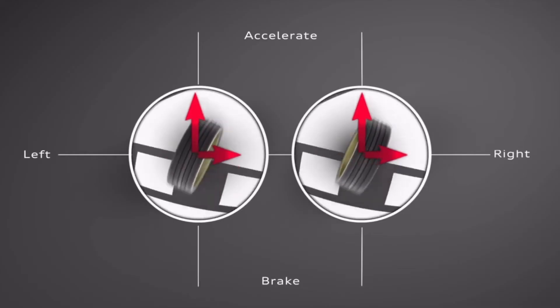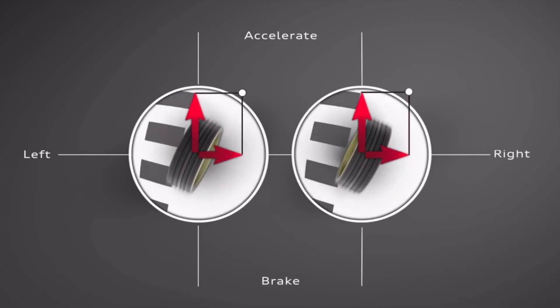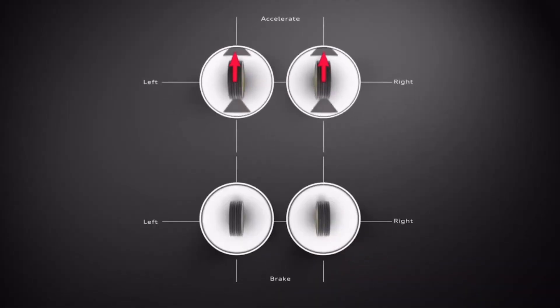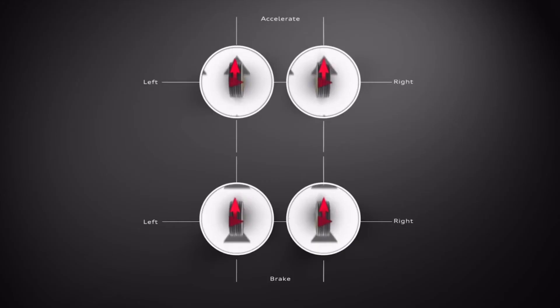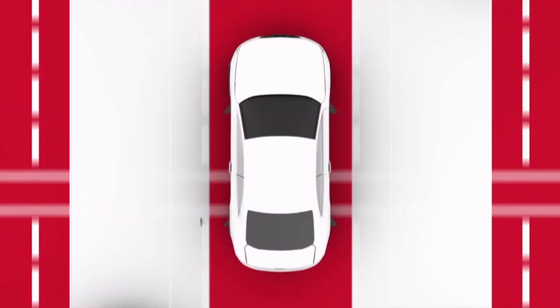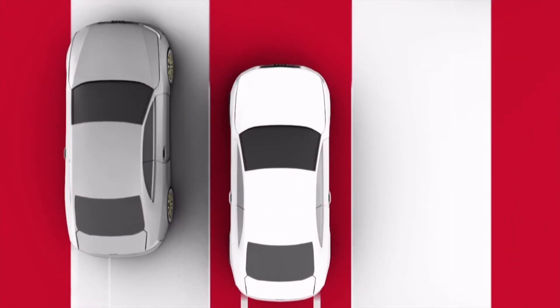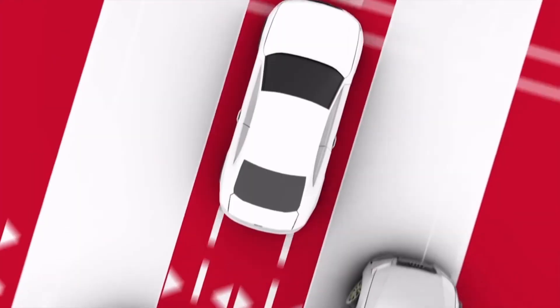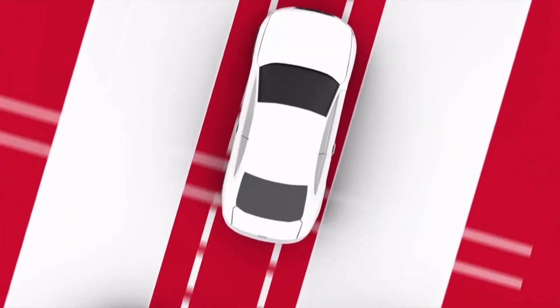In my Audi S5, you can really feel it. When you launch hard, Quattro hooks up instantly — there's no drama, no slip, just pure traction. It feels mechanical, direct, and brutally effective. That's why it's often said that Audi's Quattro is unbeatable in real-world traction: snow, rain, or even dry tarmac launches. It's like the power is glued to the road. It gives you that sense of confidence that even when conditions are unpredictable, the car will just stick. It might not rotate as eagerly as X-Drive in corners, but for putting down power, it's hard to beat.